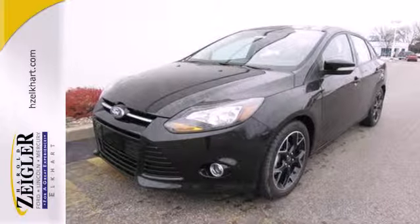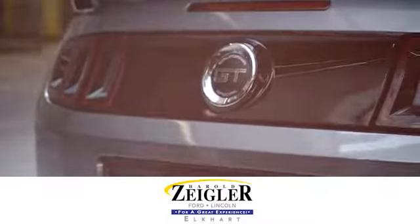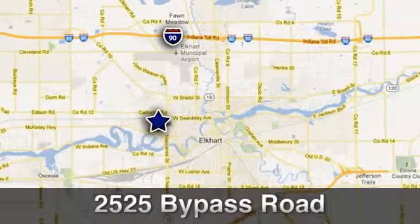Come take a look. Due to our aggressive pricing here at Harold Ziegler Ford Lincoln, this vehicle will not last long. Conveniently located at 2525 Bypass Road in Elkhart, Indiana.